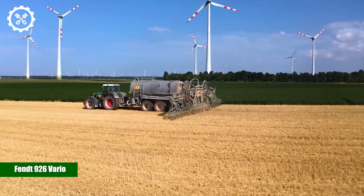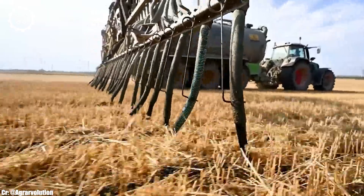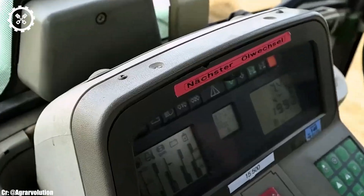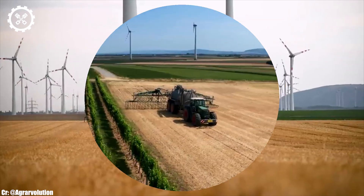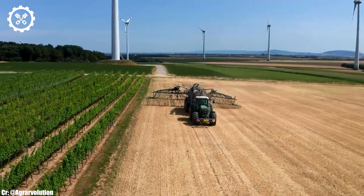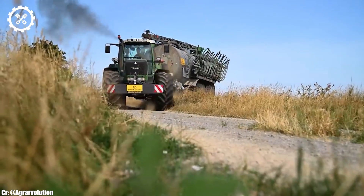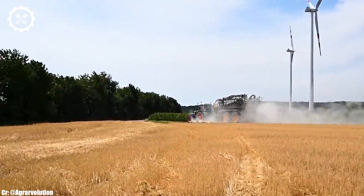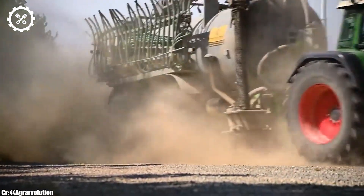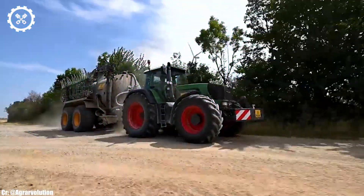FENT 926 Vario. The FENT 926 Vario is a highly versatile and powerful tractor designed to excel in modern farming operations. With an engine output typically ranging from 260 to 300 horsepower, it offers robust performance that suits a wide range of agricultural tasks. Inside the comfortable and operator-focused cab, the 926 Vario provides operators with a productive workspace, featuring intuitive controls, an advanced touchscreen display, and excellent visibility, ensuring precise control and real-time monitoring during fieldwork while reducing operator fatigue during long hours.